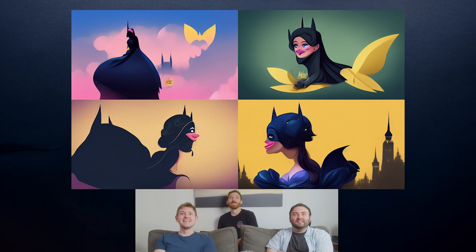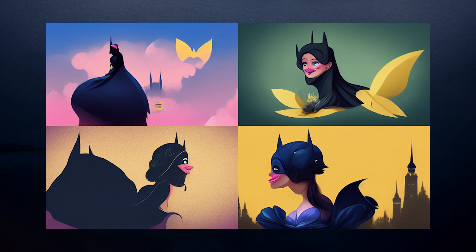Batman — I like number one. I think that captures it perfectly. That looks so Maleficent-y. Tinkerbell over there with the little bat wings.